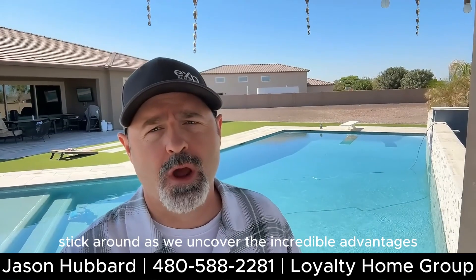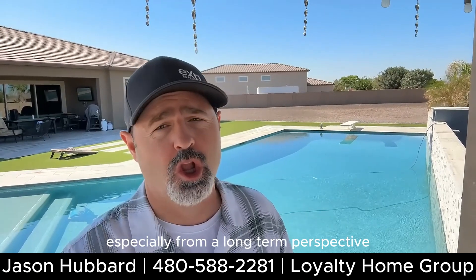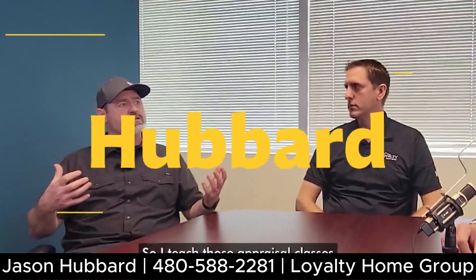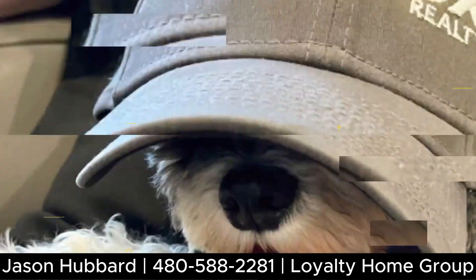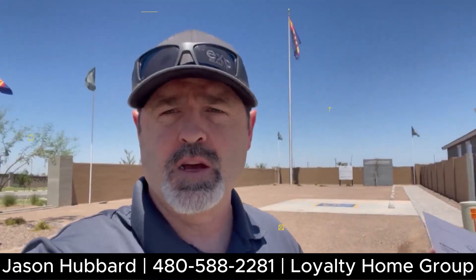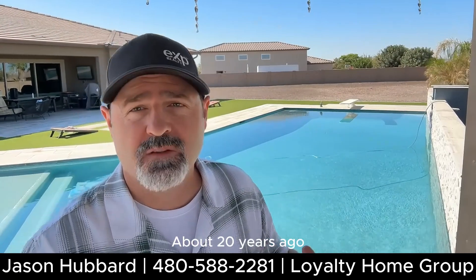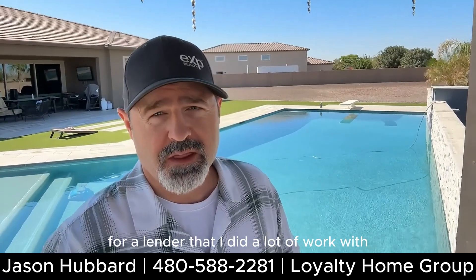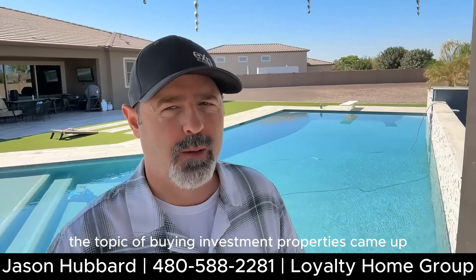Stick around as we uncover the incredible advantages, especially from a long-term perspective. About 20 years ago, when doing appraisals for a lender that I did a lot of work with, the topic of buying investment properties came up.